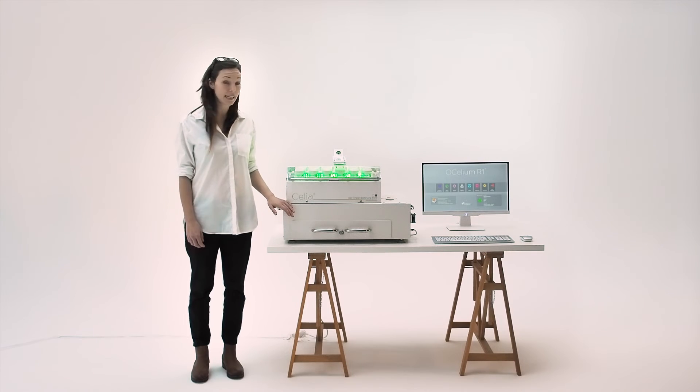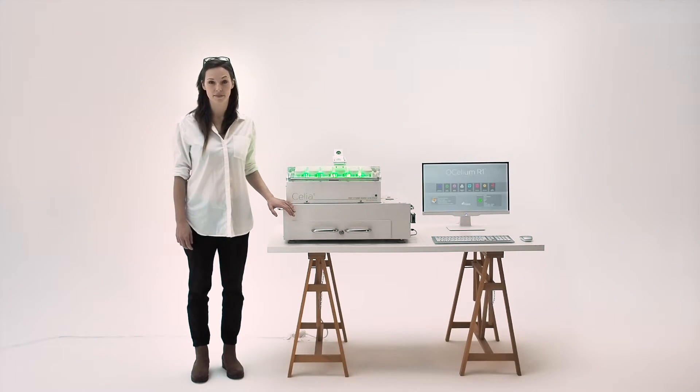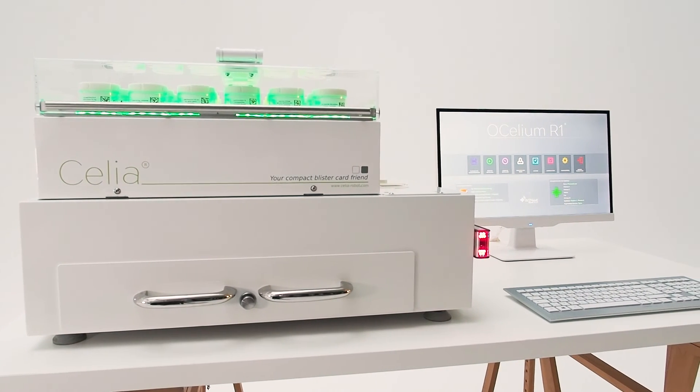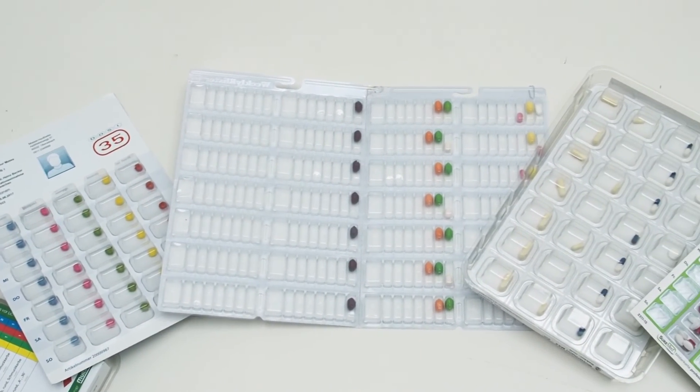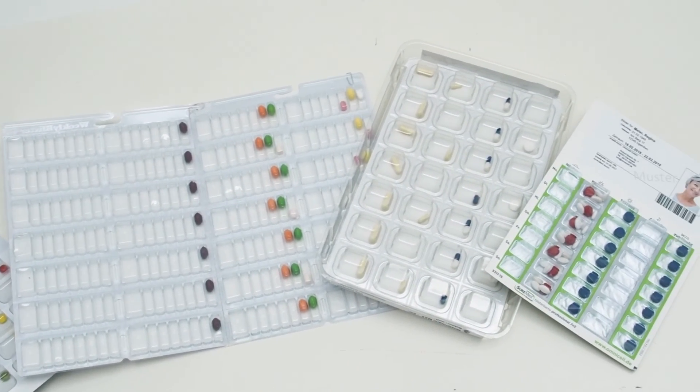Hello! This is Celia, my new blister friend. Celia is not bound to one format, but can handle different blister cards.